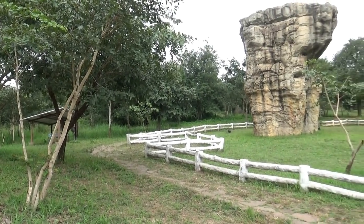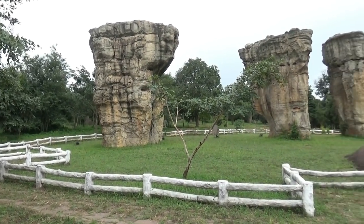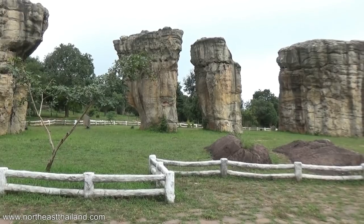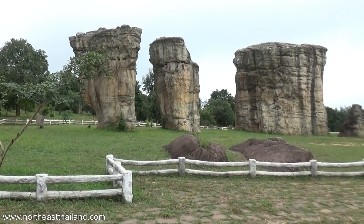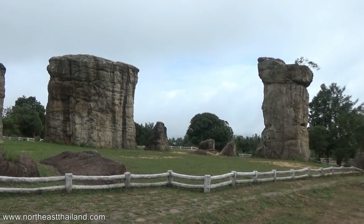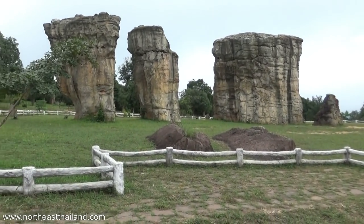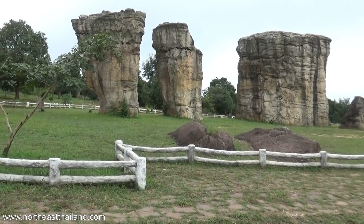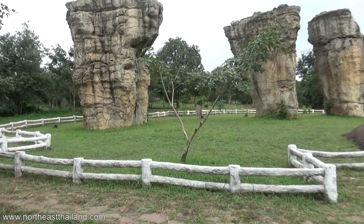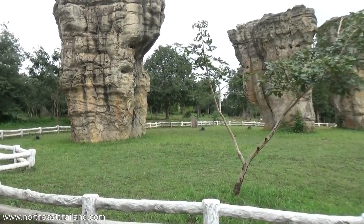Welcome to Mor Hin Kao, the Stonehenge of Thailand. This is in Tak Pung province up in the mountains. It's pretty interesting. There's nothing here information-wise that I found yet — not even what kind of stone this is. There's no security or entrance gate or anything like that, and it's free, which is good.